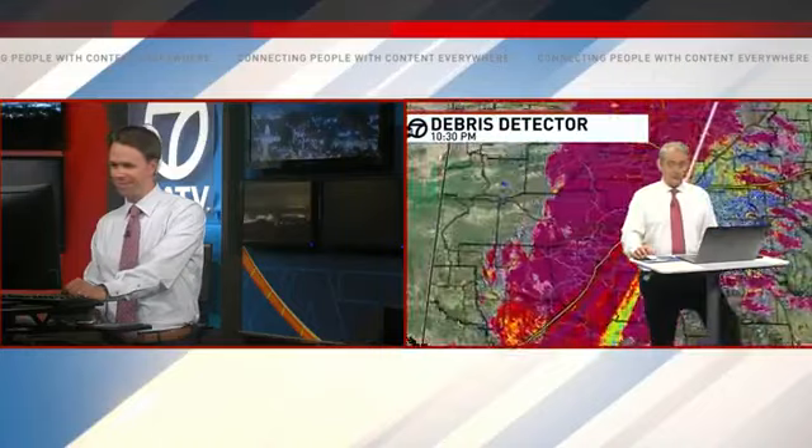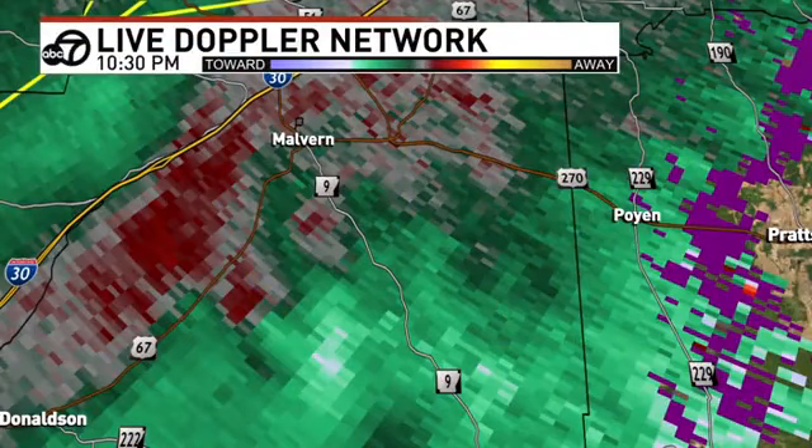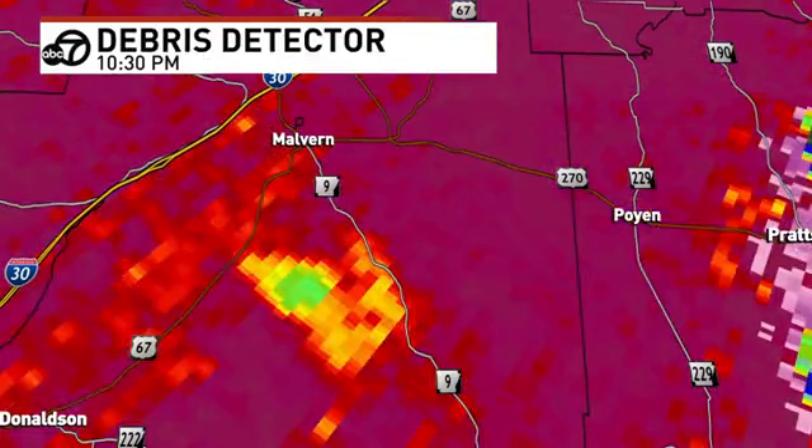I'm baffled, to be honest with you. The rotation's not super strong looking at velocity, but what's in the air there — it is there. We've got something there. That is a CC drop that we have been tracking out of eastern Clark County. Unless whatever is in the air is staying up there in a very consolidated area — which I don't know where that's ever happened — I want you to take cover.